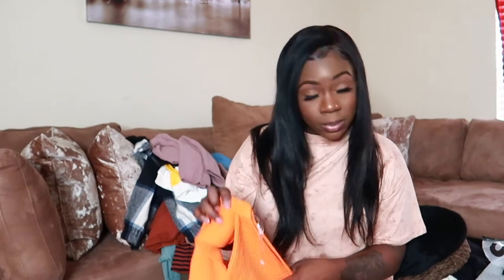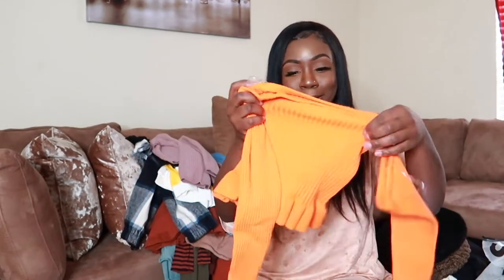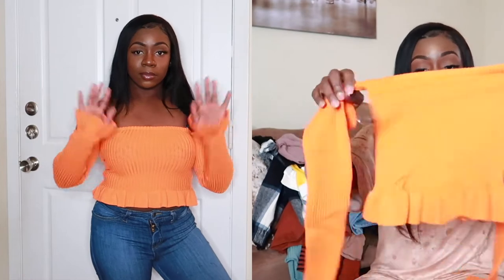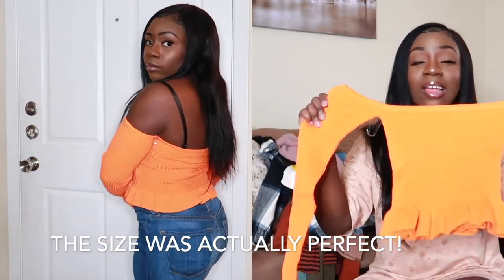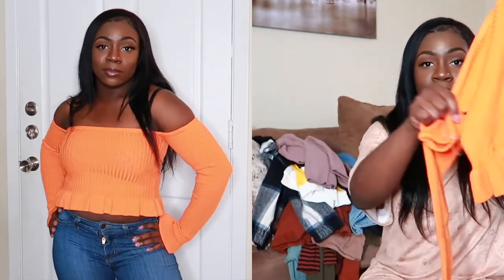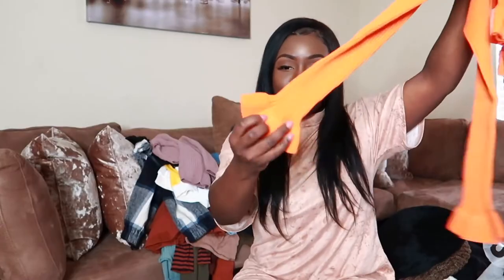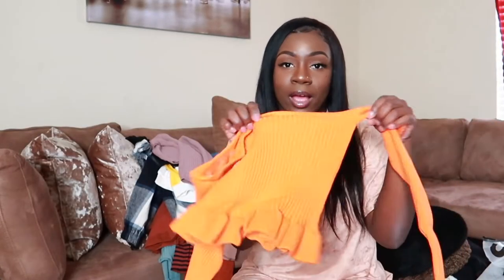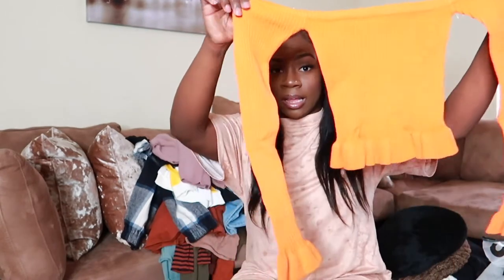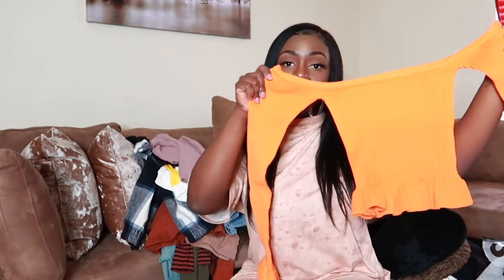The next piece is the SHEIN Off Shoulder Ruffle Trim Rib Knit Sweater in orange, size medium. I can see the ruffle at the bottom and on the shirt — it's a really cute detail. I might need to try this on because it looks like it may run small, and if it doesn't fit right it'll be going to somebody else. But the details on this shirt are really really nice.